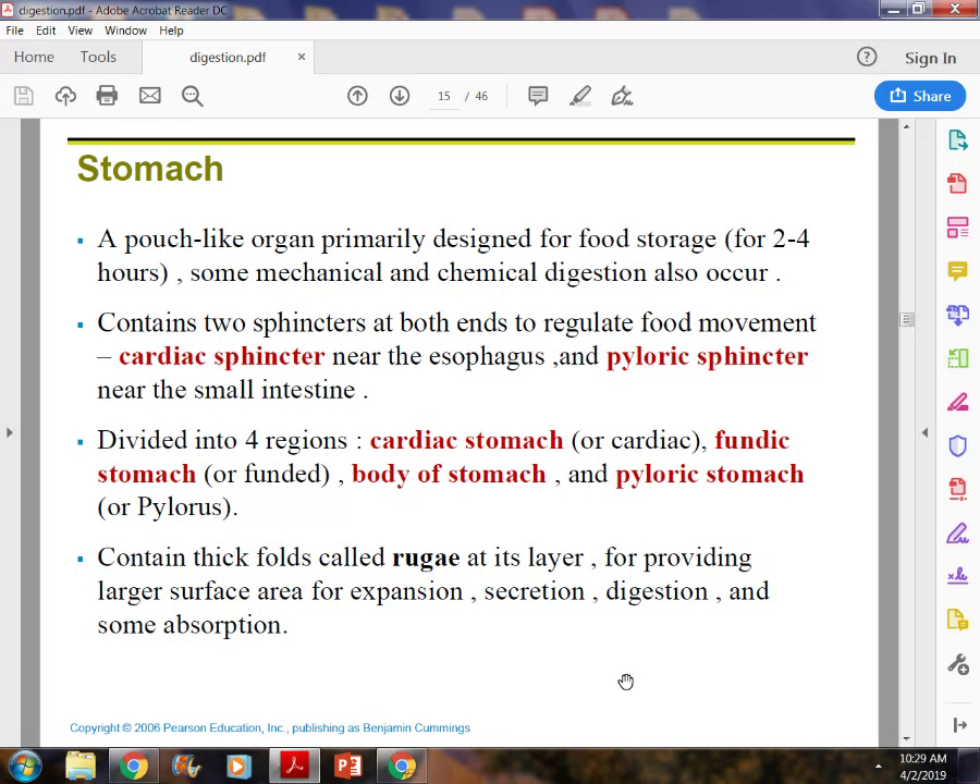Inside your stomach you have rugae. Rugae is the tissue in the stomach that stretches when you overeat. With the rugae, your stomach can stretch and retract. When stretched to capacity, it can hold two to three liters.